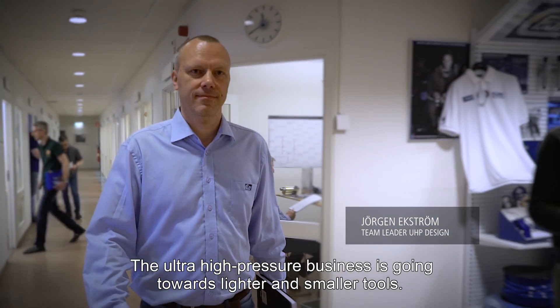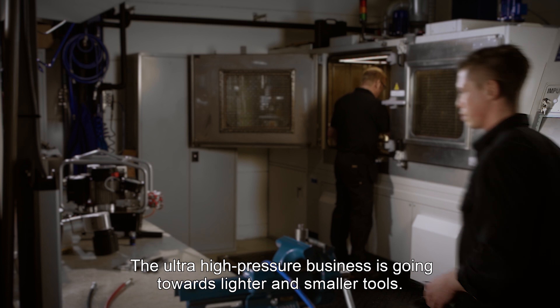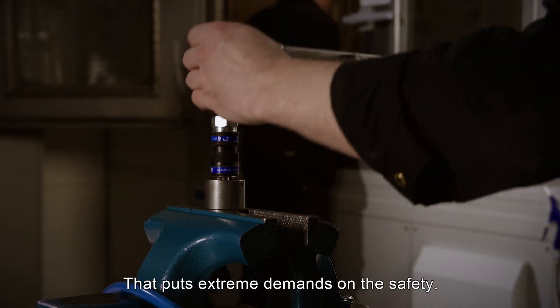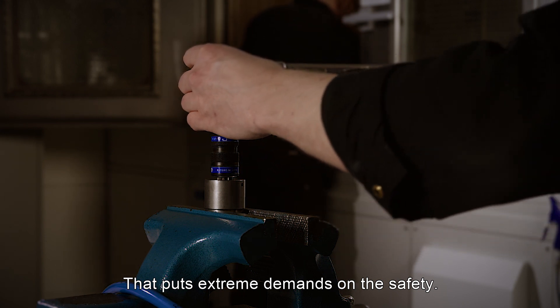The ultra high pressure business is going towards lighter and smaller tools. That means that the working pressures are increasing over time, and that puts extreme demands on safety.